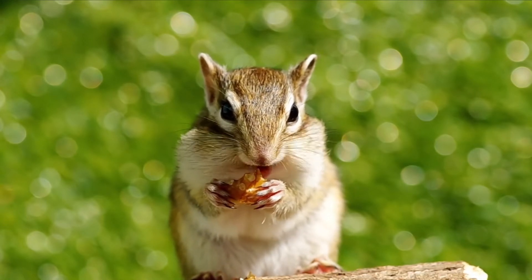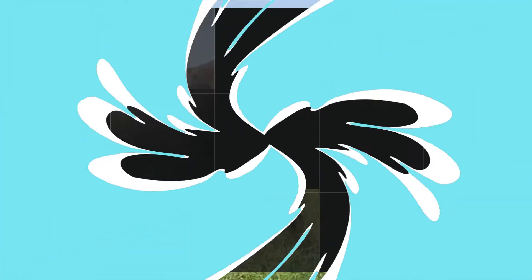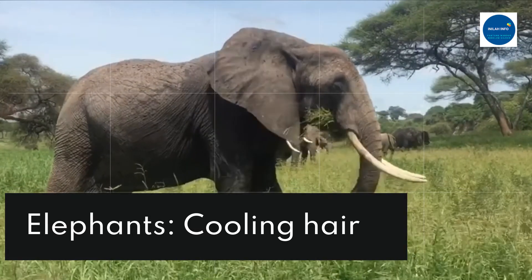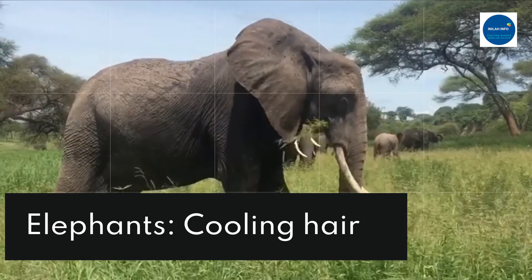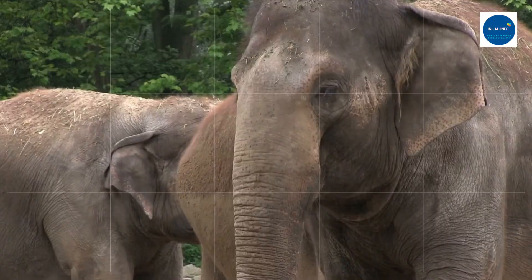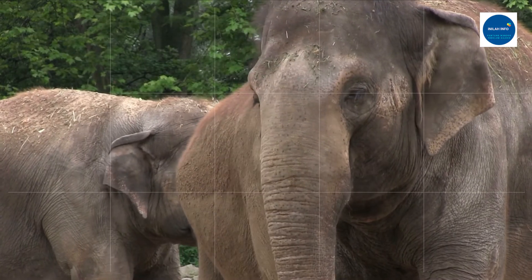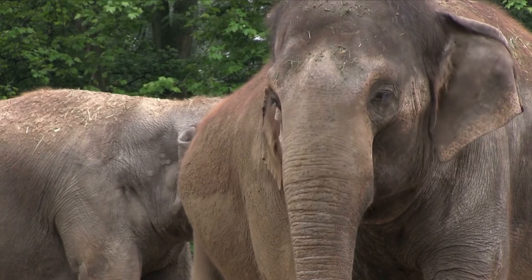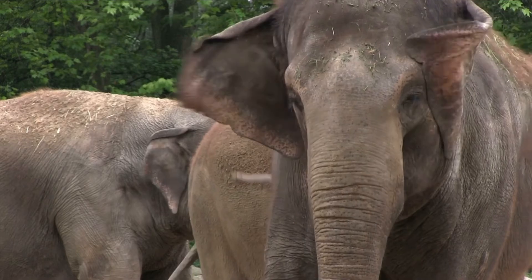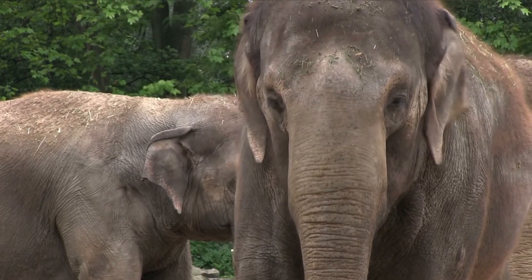Fur on animals is usually there to keep them warm, but in elephants the small hairs growing on their body do the opposite job — they help them cool down. Princeton University researchers found that these hairs work like cooling fins, helping elephants dissipate heat more effectively. The hairs can conduct heat away from the elephant's body like electricity through a wire.